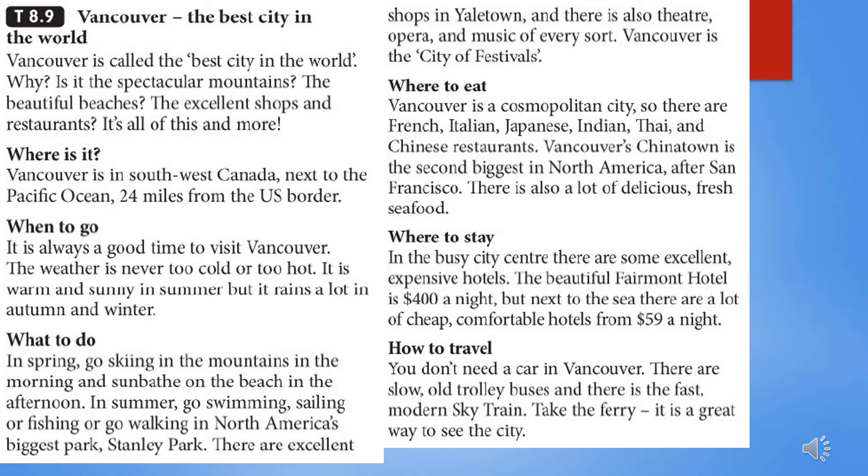Vancouver is a cosmopolitan city, so there are French, Italian, Japanese, Indian, Thai, and Chinese restaurants. Vancouver's Chinatown is the second biggest in North America, after San Francisco. There is also a lot of delicious fresh seafood. In the busy city center there are some excellent, expensive hotels. The beautiful Fairmont Hotel is $400 a night. But next to the sea there are a lot of cheap, comfortable hotels from $59 a night.